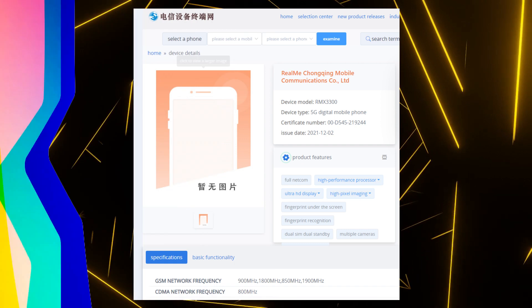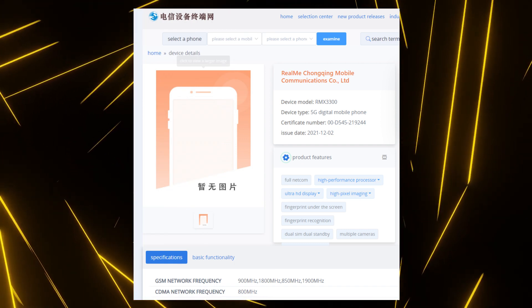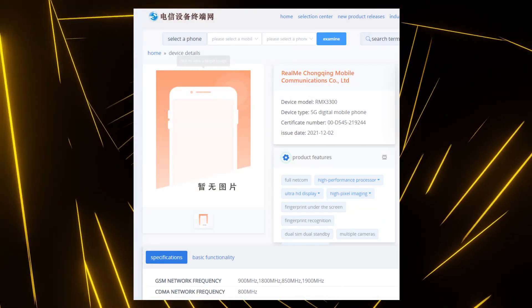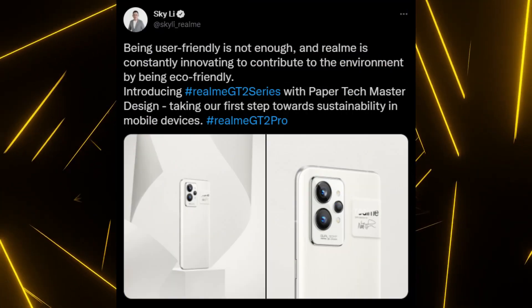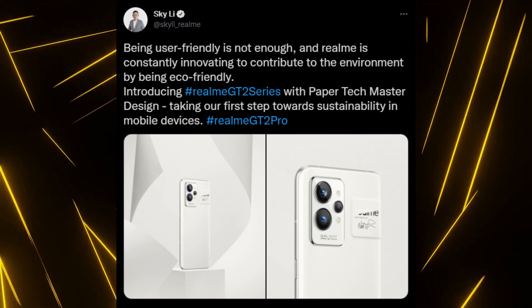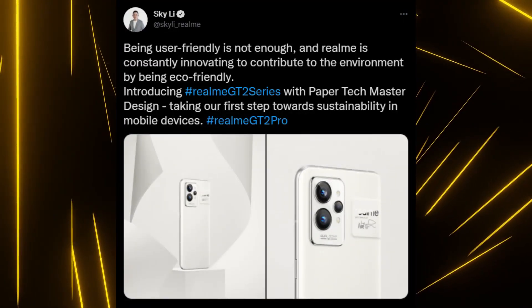We got to know the specifications via a Chinese certification agency named Tena. Before I start talking about the specifications, there is one thing that needs explanation. If you go through the company's social media handles, you will see that the company has shared some images of a phone which looks similar to the Realme GT Neo 2 with that same camera module design.